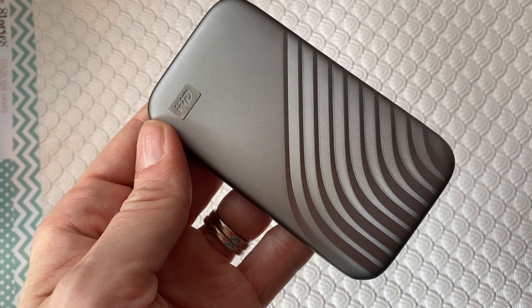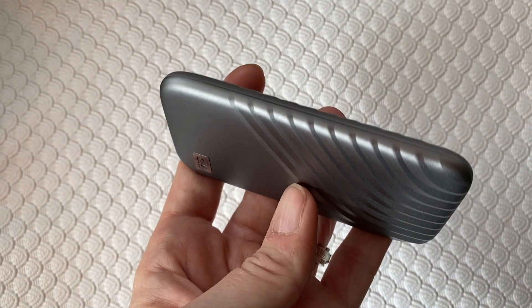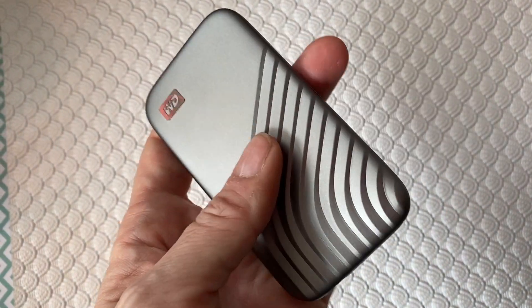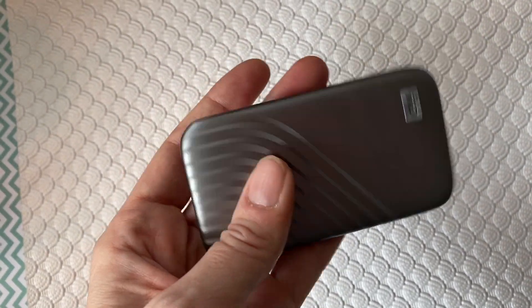The drive is available in grey, gold, red, and blue, and it comes in 500GB, 1TB — which is what I've got here — and 2TB capacities as well. It also has a 5-year limited warranty, and prices start at about $169 CAD.